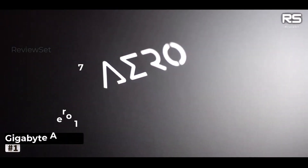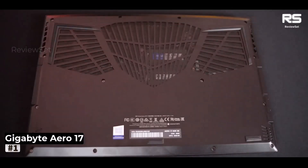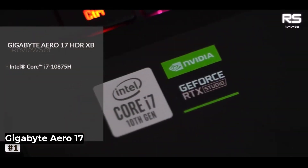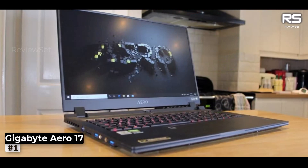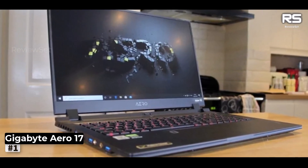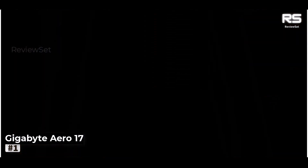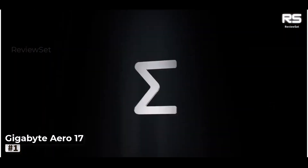Number 1: GIGABYTE AERO-17. Introducing the Gigabyte AERO-17 2021, a true powerhouse among mobile workstations. With its formidable blend of robust performance, a stunning display, and an impressive array of ports, this laptop redefines excellence.